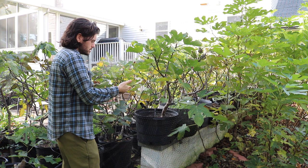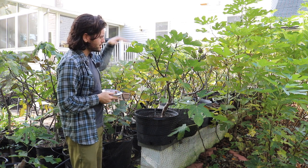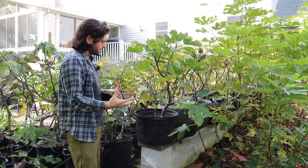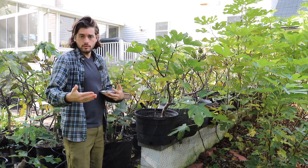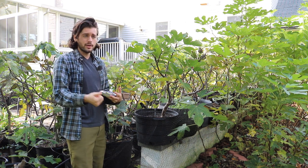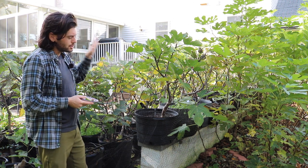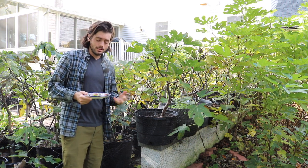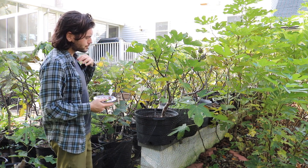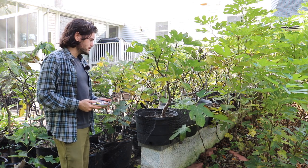We grafted this and then air layered it off of another tree I had. I wanted to get this tree established, because frequently when you air layer a big tree without a big root system it can really suffer the following year — it happened with my Smith that we air layered off of the Brown Turkey rootstock. So I figured let's just let this tree grow, and if it fruits it's a bonus. But it fruited and put out a lot of figs, almost a fig at every node. I find it's actually quite productive and relatively early.